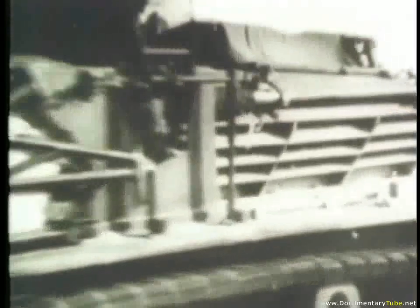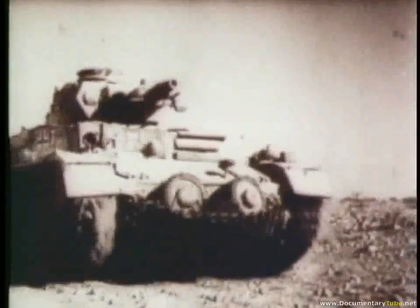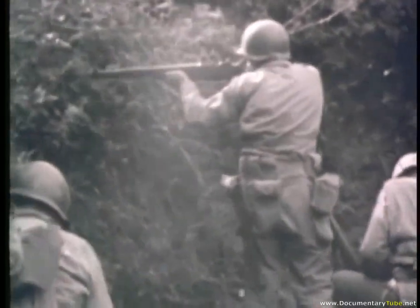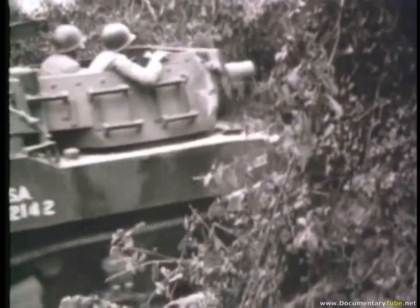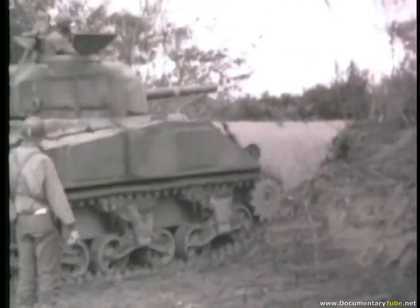Blitzkrieg — lightning war. Both on the European plains and the desert of North Africa, the Nazi armored power moved swiftly, but in the end unsuccessfully against the Allied forces. It was during World War II that armor was used for the first time by both sides in full divisional strength as a primary combat arm.